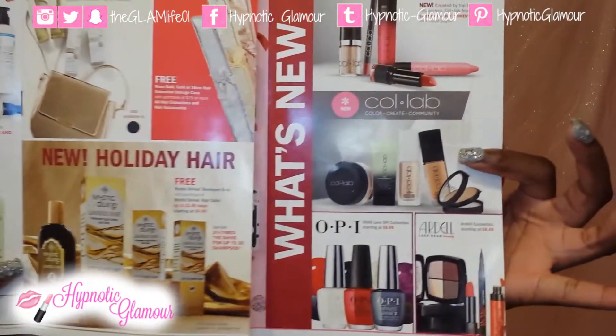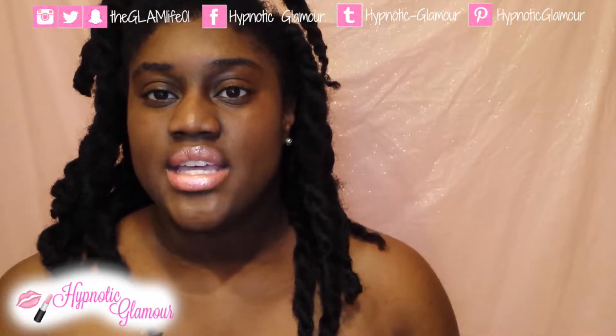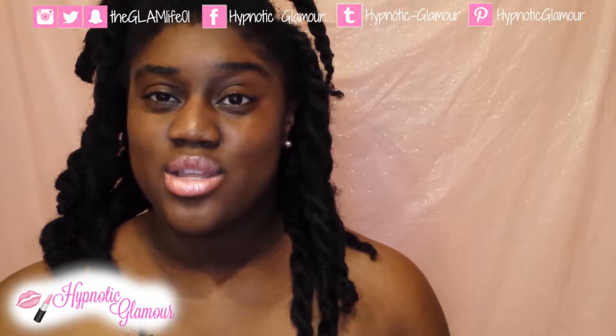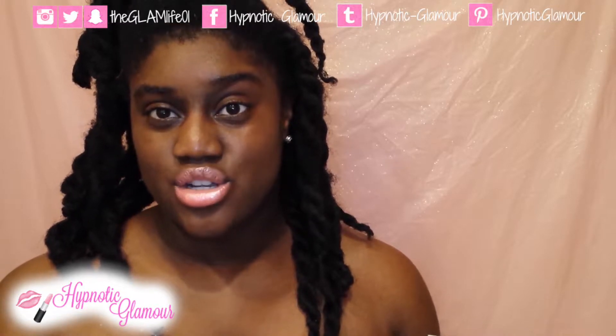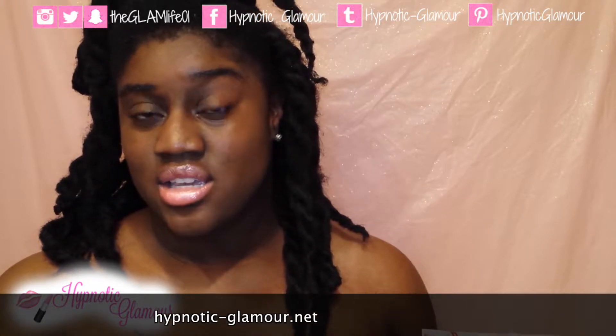If you guys have any questions, feel free to leave them down below. Go ahead and subscribe so you can see more videos like this with great deals. I will have some more exclusive deals running throughout the month, so make sure you're subscribed. Also check out my blog, notaglamour.net, so you can see these deals as well.